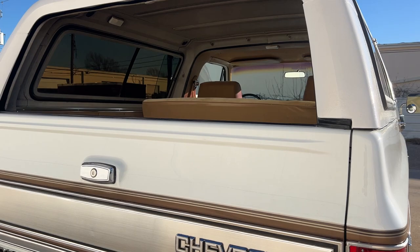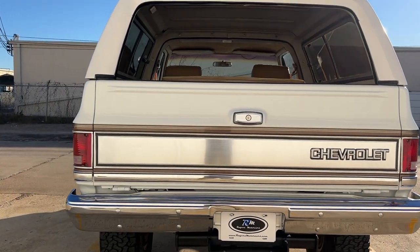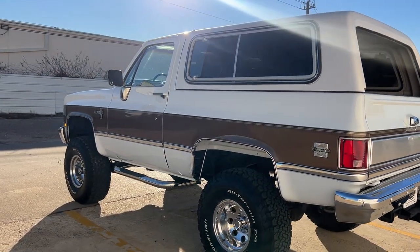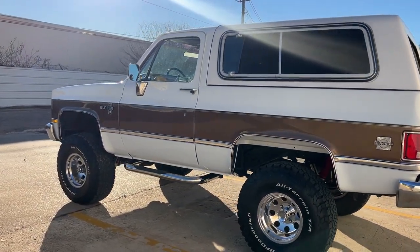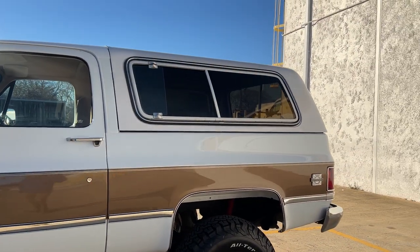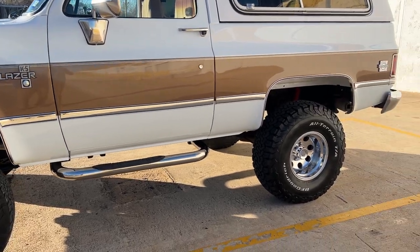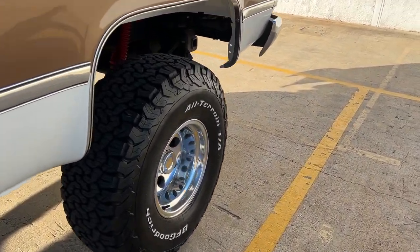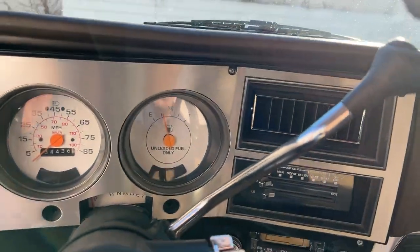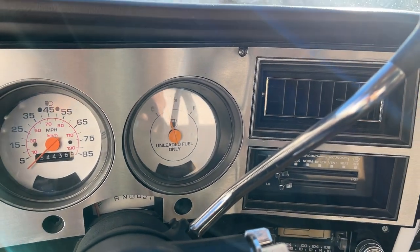This rear window goes up and down — we fixed all those issues. It does have the tow package on it. All new weather stripping as well, all the way around. It's got the quarter window sliders from the factory. We did new white face gauges inside. Everything works — all the lights work at night time when you turn on the lights.